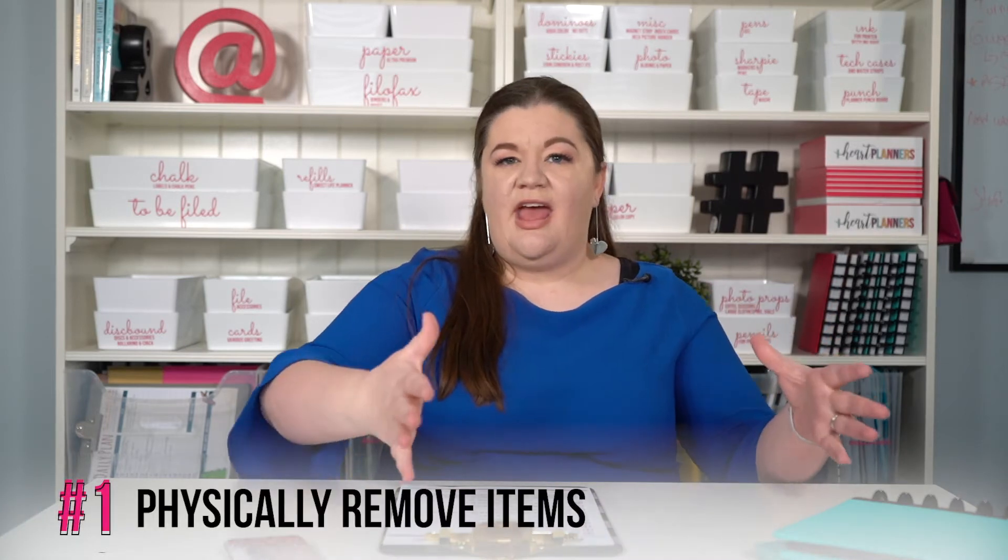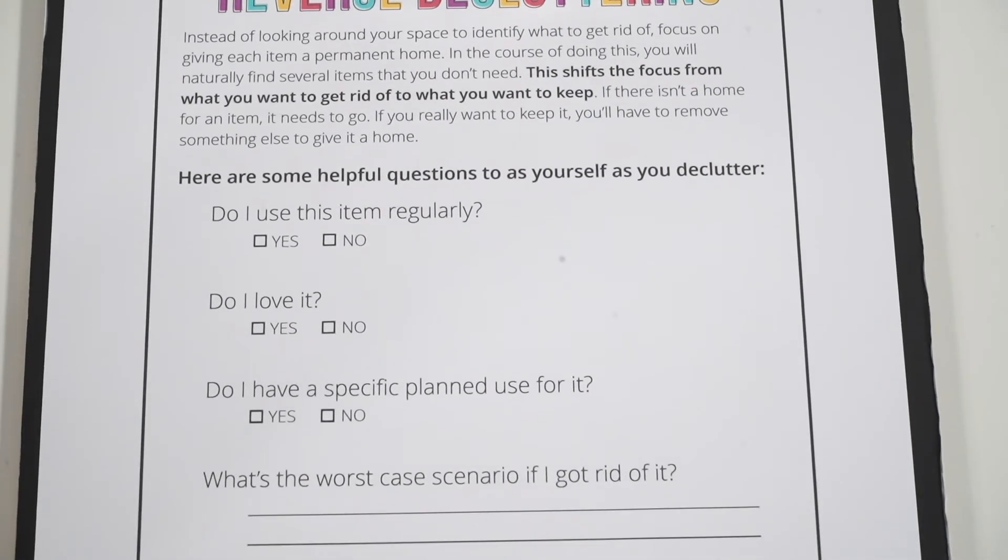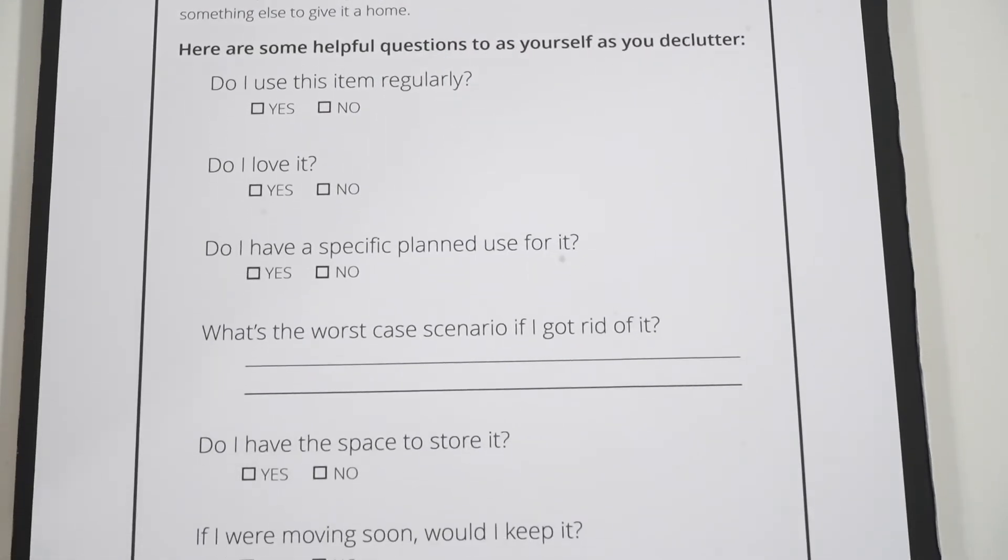So instead, turn that on its head and do reverse decluttering. There are two ways of doing it. Number one, the physical way. Literally take every item out of that space. I suggest starting with a smaller space so you don't get overwhelmed — don't take every single item out of your kitchen, for example, but take one drawer, one shelf, one section of the closet. Take everything out and instead of saying what do I want to get rid of, say what do I want to bring back in? If I didn't already have these items, what would be good enough to come back in? I highly suggest you literally do this physically — take it all out and decide what you want to bring back in, and then anything else can go. I know it's a subtle mindset shift, but it can really help make the process go more smoothly.